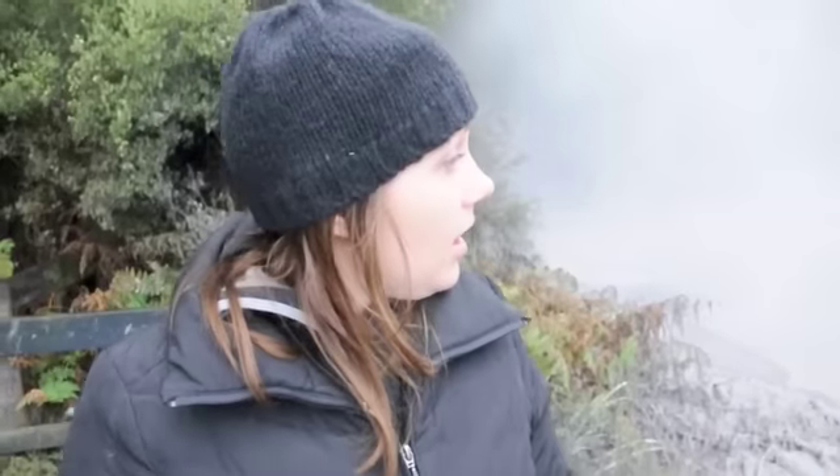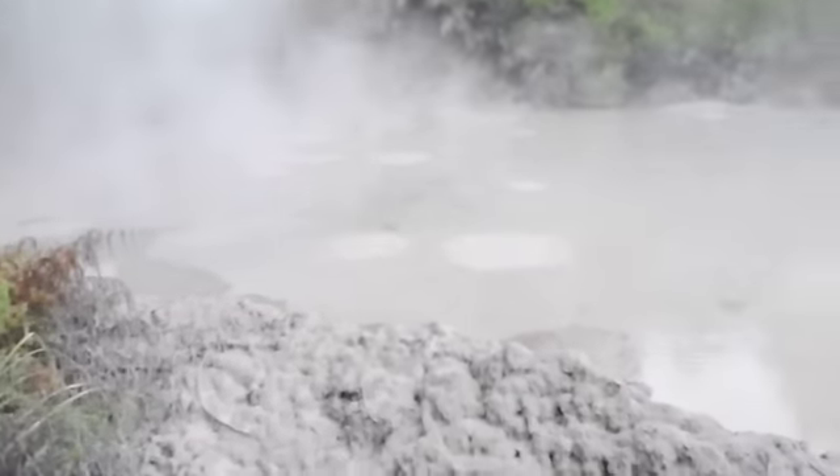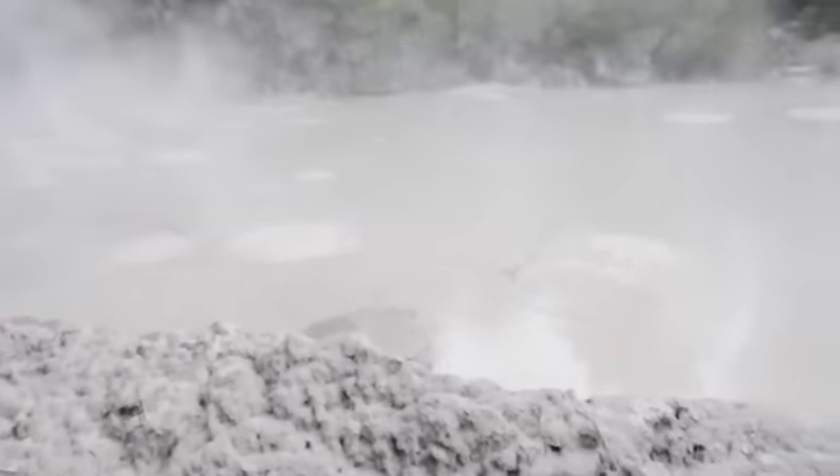Here in New Zealand at the mud pools, where an extensive amount of geothermal activity is present. You'll notice the bubbling, which is about at the boiling point of the mud in this water lake.